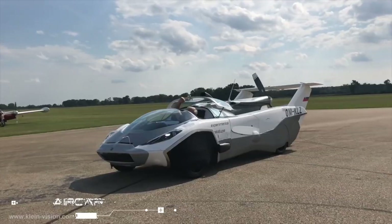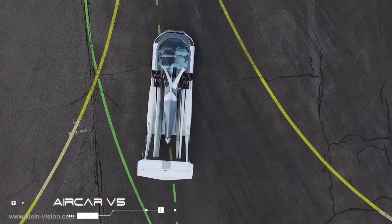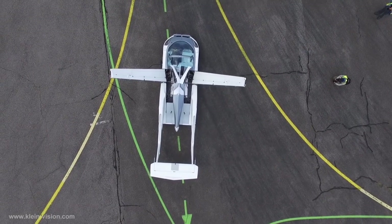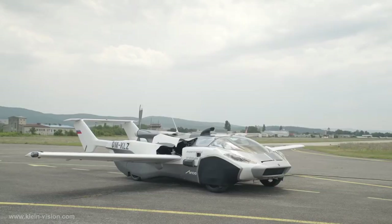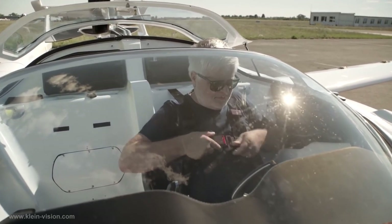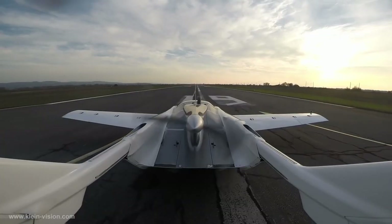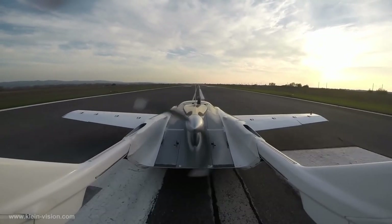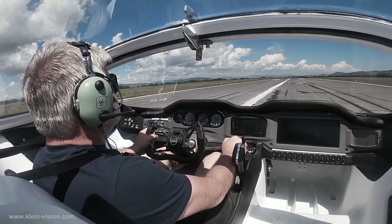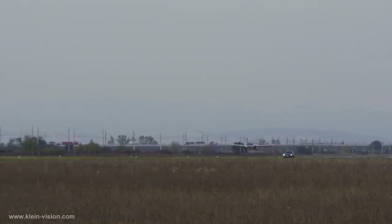A flying car is something we've been promised since the World of Tomorrow days of the 1950s. While there have been contenders over the years, nothing that truly fills the dual role of both an automobile and an airplane has been developed — but that might be about to change. The Klein Vision Air Car V5 has made its maiden flight and is expected to clear the European Union's aviation certification process within six months.